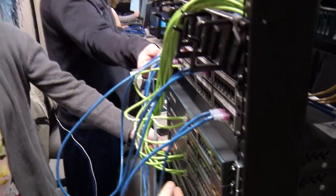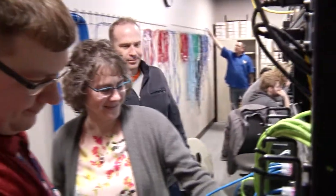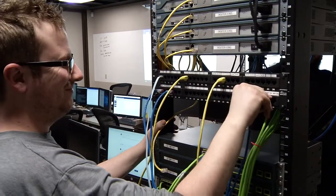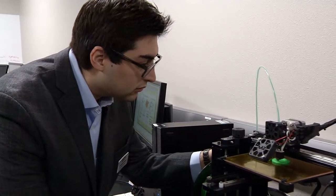The college offers a wide variety of times that students can come to classes, and they have online classes as well. One of my favorite classes was the network infrastructure class, where we actually got to work in the server room with a bunch of racks.